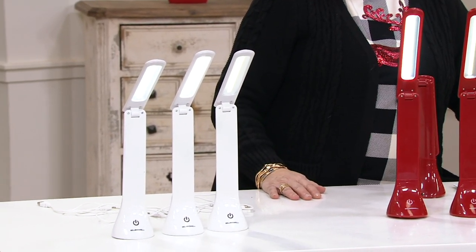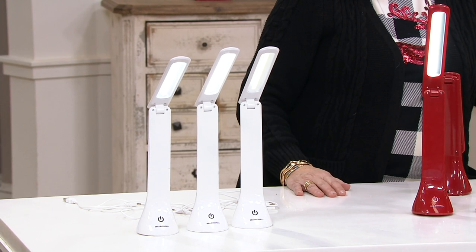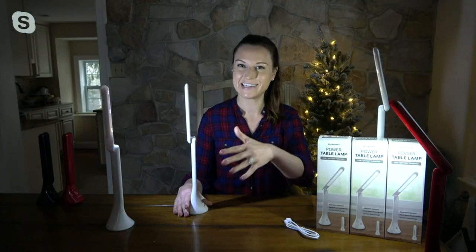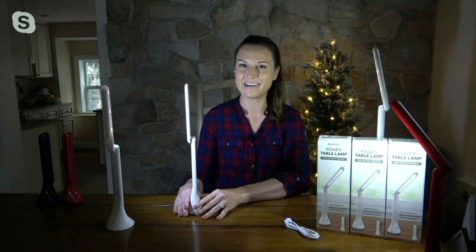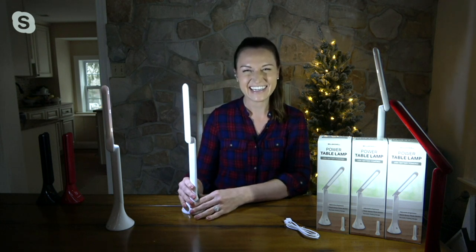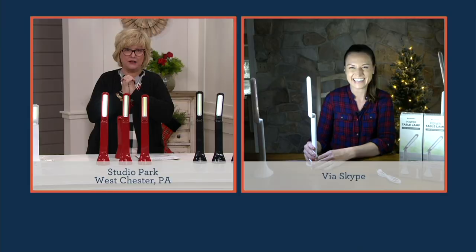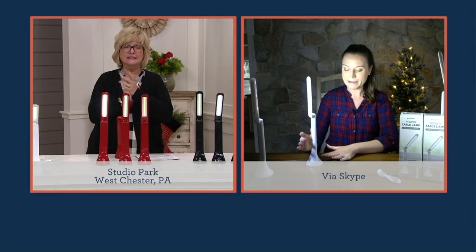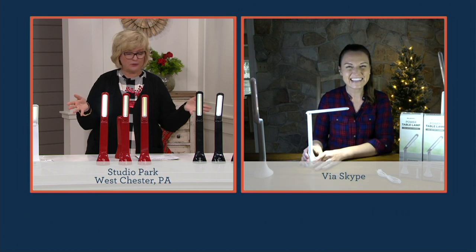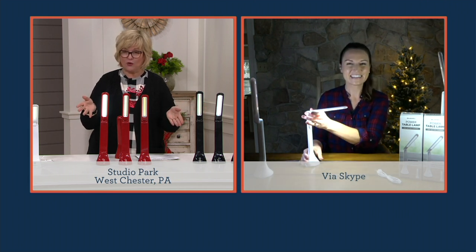Kylie, come on in — kudos to you for a fabulous entire yard decorated for Christmas, I love it! She just posted some of the fairy tale lights last night. It's amazing — you and your husband just put decorations up, take them down, and put up more. Let's talk about these lights — you bring us such really cool modern products and I have never seen these before, I just think they're fantastic.